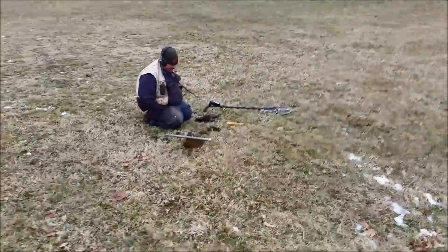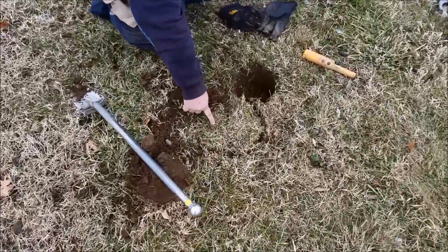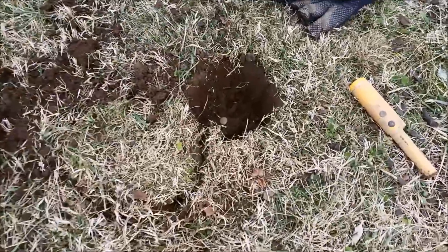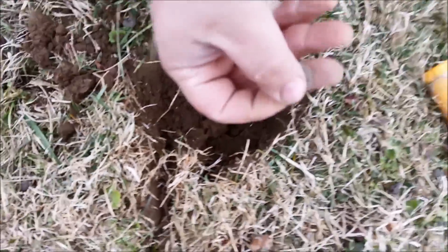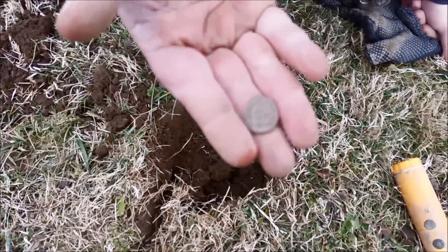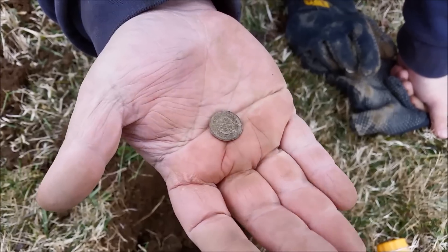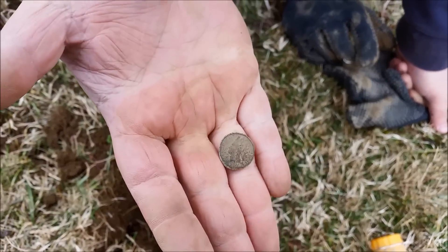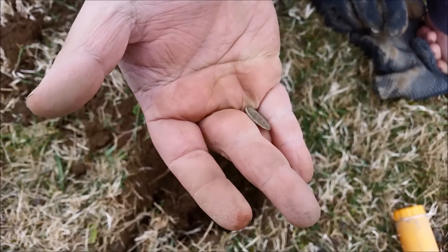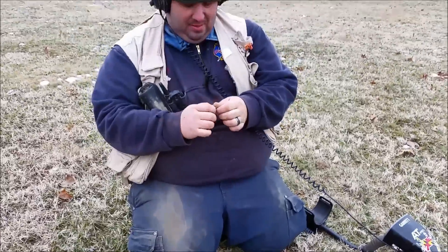Bill says he's got another Indian right next to the first hole. Get it out of there. Look how toasty it is. You can tell it's an Indian — hold it flat on your hand. Let me see the other side. You got a date yet? No, look how toasty it is, it's all deformed. It's a little toasty. We'll let you know when we get a date. Good job, buddy.